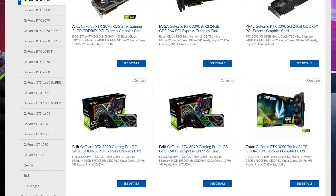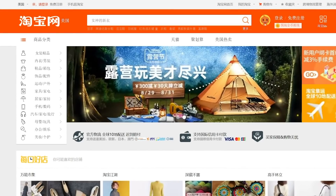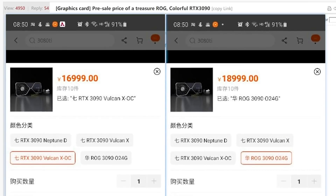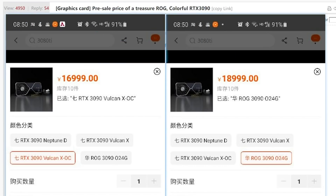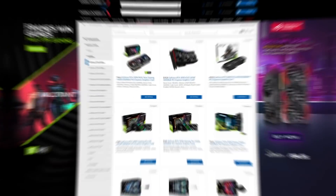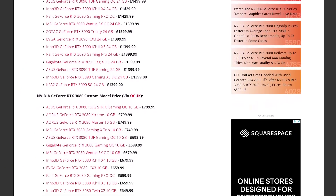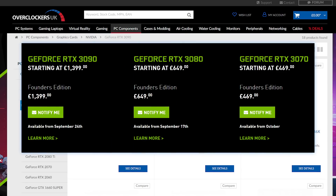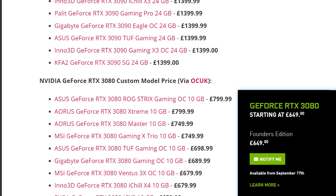Next up, right up until NVIDIA announced Ampere, we saw numerous third-party RTX 3000 listings from retailers showing some pretty wild prices — all the way up to $2,700. There was always the chance those were early pre-order prices, and direct conversion isn't all that accurate. Well, Overclockers UK has actually listed numerous third-party cards with pricing, and the cards do start at that MSRP, meaning you will actually get a chance to purchase third-party cards at a reasonable price.